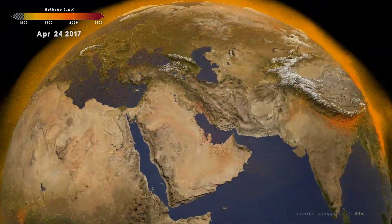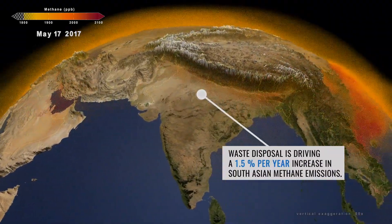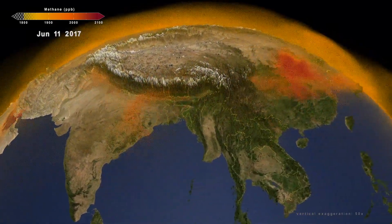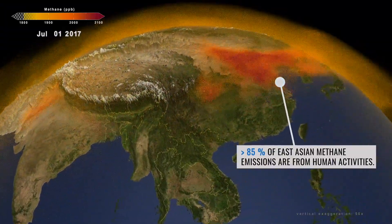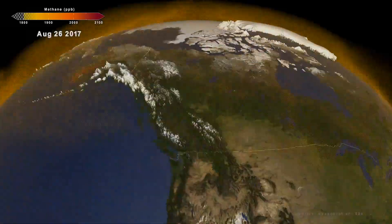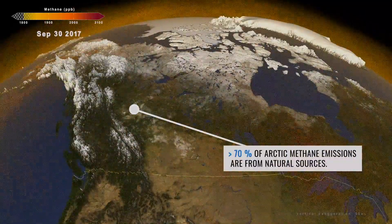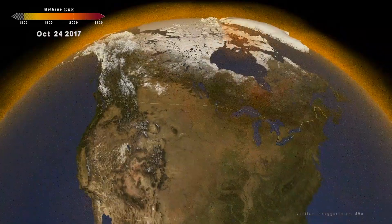With this new model, we can track the pulses of methane across the globe to better pinpoint the conditions and activities that may cause them. Methane is a difficult gas for us to understand, given the diversity of sources and how the emissions get transported throughout the atmosphere. The 3D simulation we produce here helps us better put together the entire story for the sources of methane as well as its removal from the atmosphere.